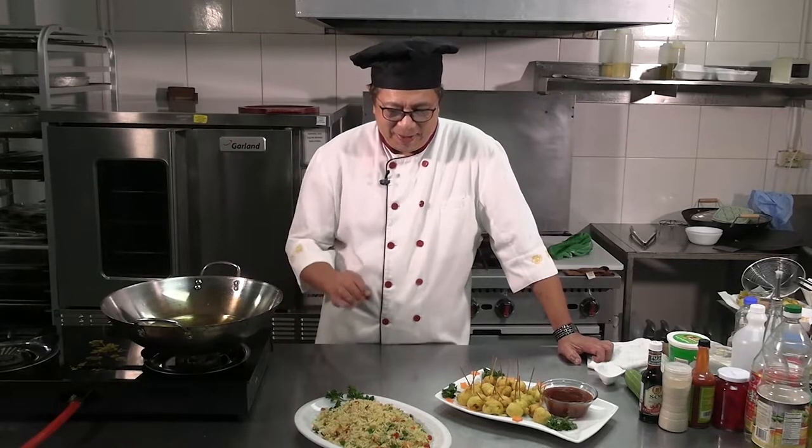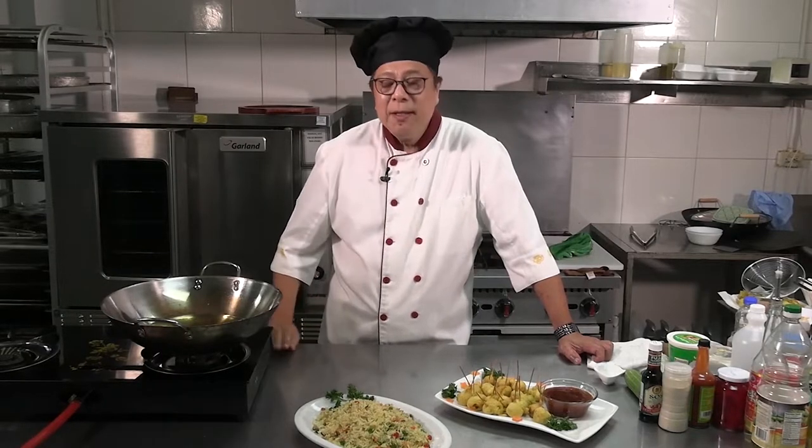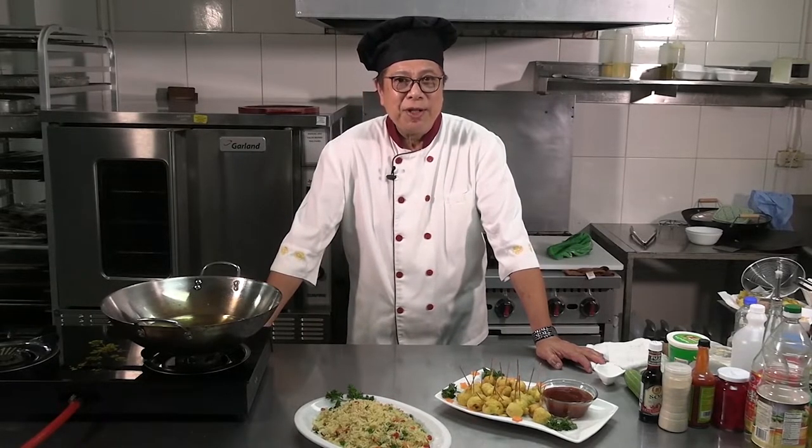And it's really buttery flavor. Remember, join me every week on the Exotic Cuisine. I'm Chef Johnny Chow. See you soon.